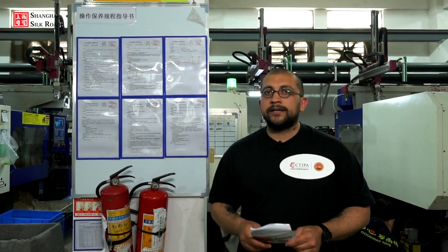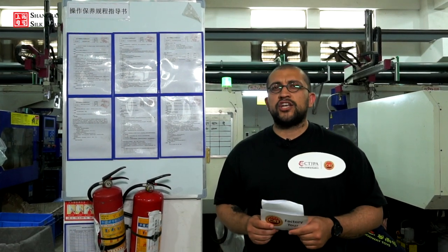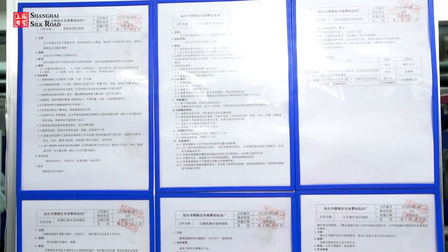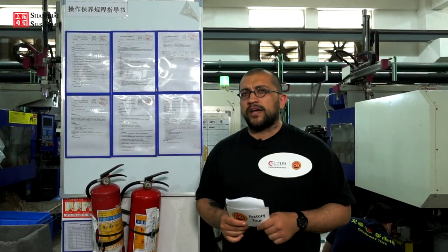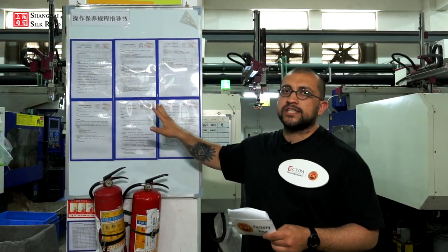Goodway Infant Toys Factory is fully compliant with ISO 9001 certification — that is international safety standards. The company has attached production guidelines on the wall in the workshop. In this workshop there are 35 injection machines operating, and they are fully automated, though workers are present to ensure operations remain fully compliant with the guidelines.